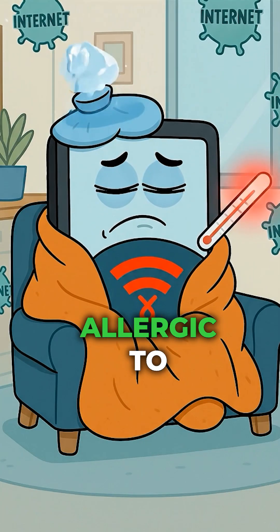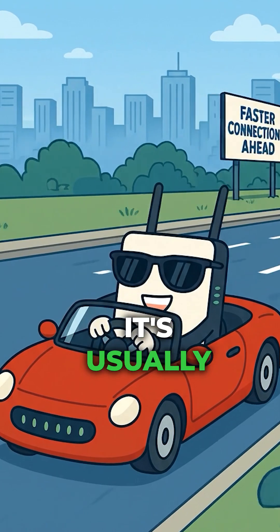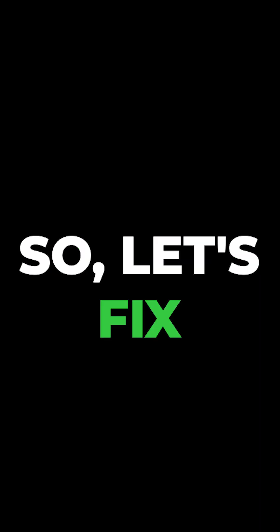Is your iPad dropping Wi-Fi like it's allergic to the internet? Relax, it's not the router going through a midlife crisis. It's usually the iPad just acting up, so let's fix that.